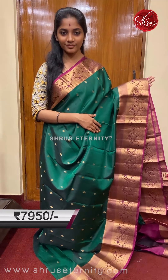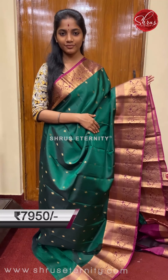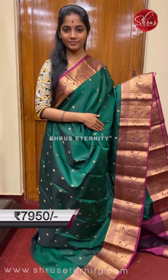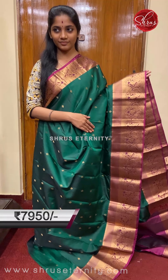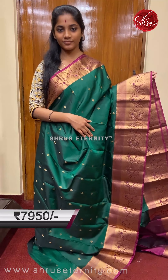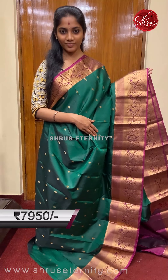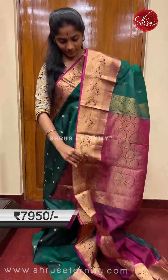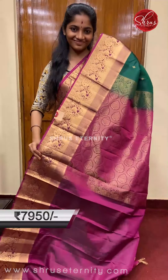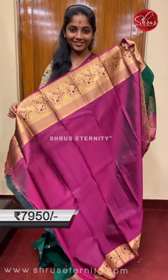Saree number one, priced at 7950. This is a beautiful, very traditional color combination in Kanjiwaram silk, quite apt for your evening and morning functions. It's a lovely bottle green and purple combination. The full body has a small gold zari motif in a diamond pattern. The bottom border is slightly bigger than the top border, with gold zari floral and peacock motifs on a purple base. That's the purple base pallu with gold zari weaving on it, and a plain contrast blouse with borders.